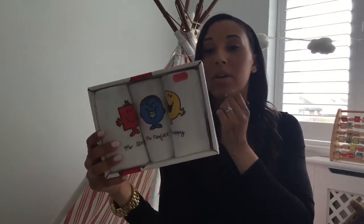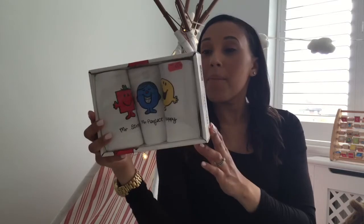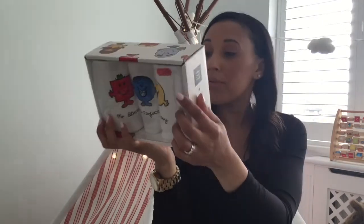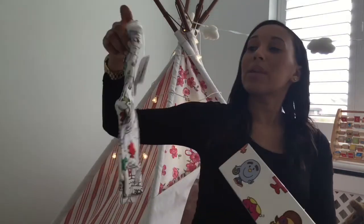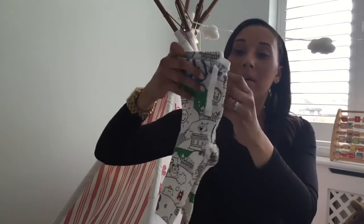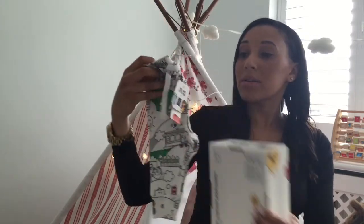Another Baby Gap 0-3 set of vests — also short sleeve — and these are again part of the Mr Men range. So it's a three-set: you've got Mr Strong, Mr Perfect, and Mr Happy. Bought it when it was on sale — £14.99 from £22.95, so that's a bit of a deal. And I was actually thinking that they could go with these little Mr Men trousers, which are so cute, in 0-3. I just thought those could go with the vests — I thought that was quite nice. The trousers were £6.99 from £9.95.